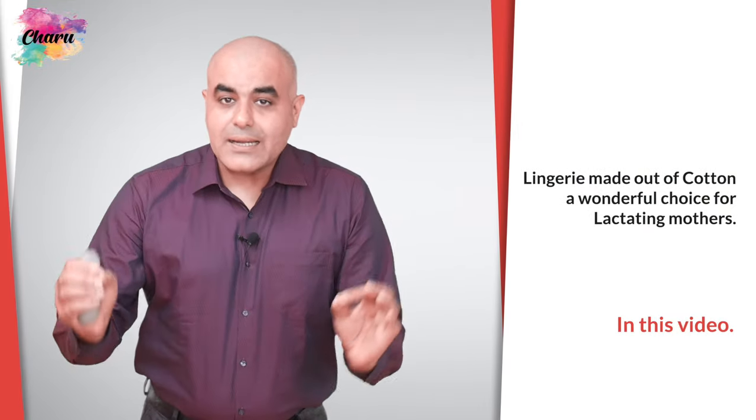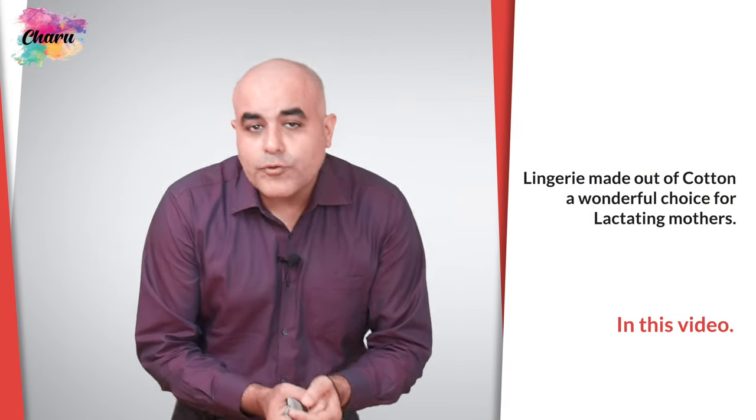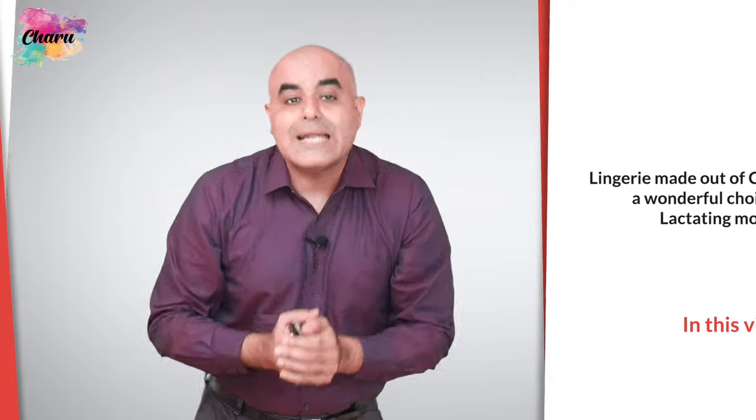Cotton fabric's ability to get sterilized makes lingerie made out of cotton a wonderful choice for lactating mothers.